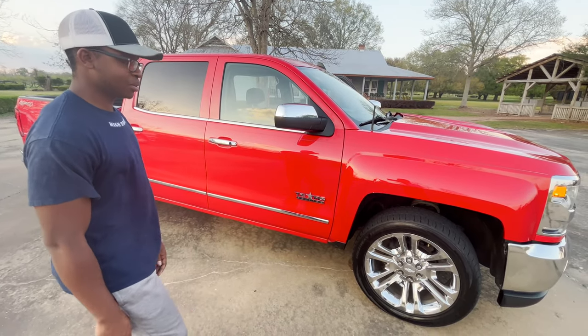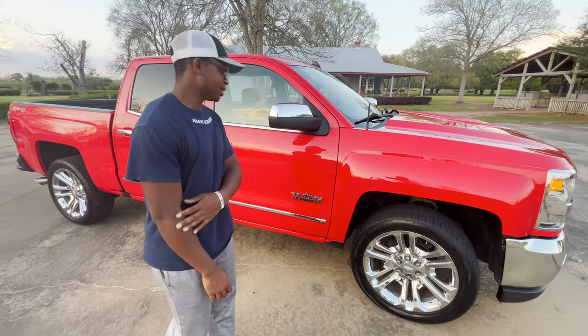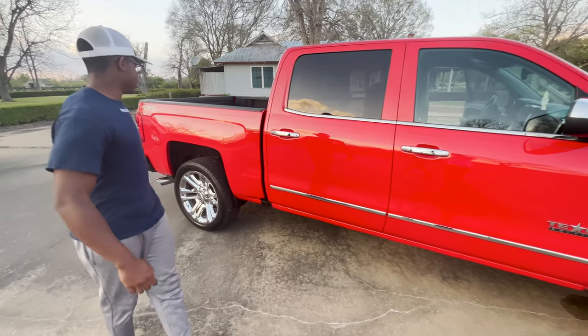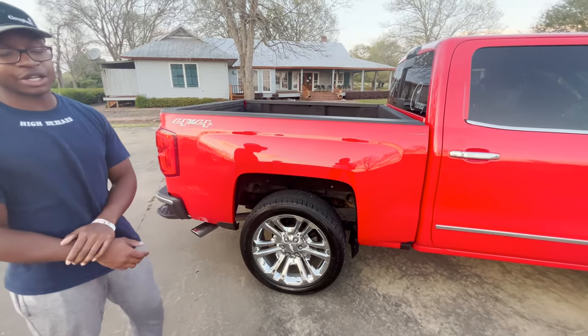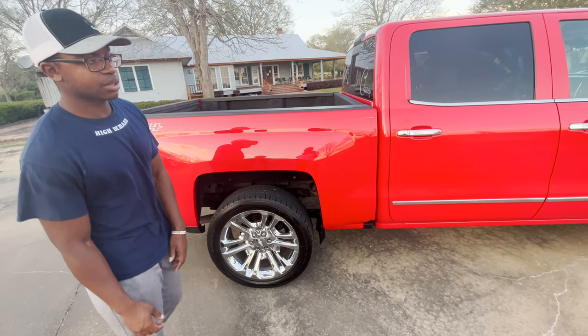I'll probably go with some Ys on it since it's a new body — I love a new body on some Ys. I need some tint; I'm going to tint it just like that one and get the tints to match. I do not plan on doing any exhaust work really. If I do, it'll probably be a muffler or something like that — nothing too crazy.